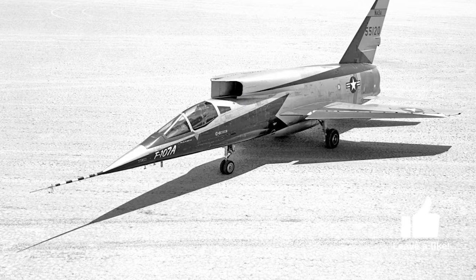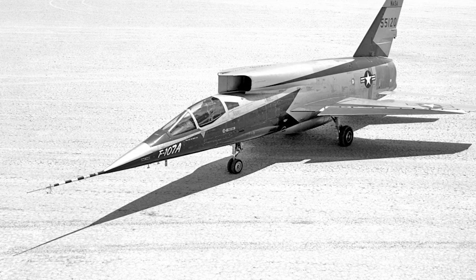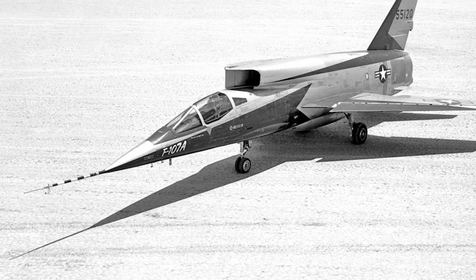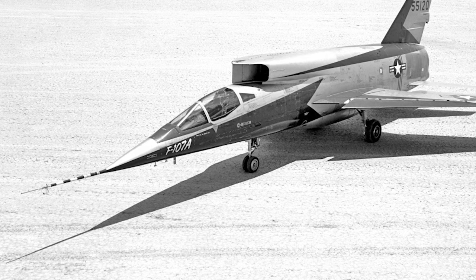As the design matured and garnered interest, it eventually received the official designation of F-100B, a testament to its lineage and evolution from the esteemed F-100 Super Sabre.